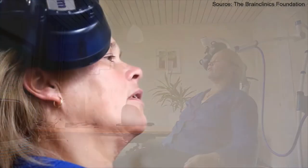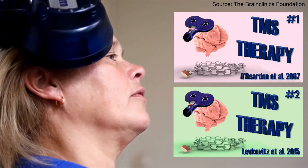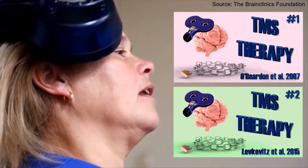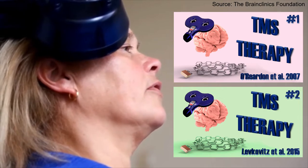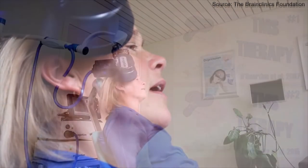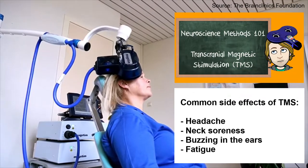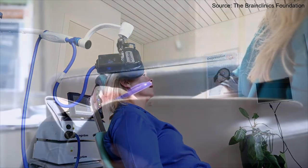In previous videos, we have discussed studies by O'Riordan and colleagues and Lefkovic and colleagues that introduced two other protocols: a standard high-frequency repetitive TMS protocol and a similar protocol using deep TMS. If you want to know more about these protocols, how TMS works, and what potential side effects are, we invite you to take a look at our previous videos. But please watch this one first to the end, because you probably want to know more about the Intermittent Theta Burst Stimulation.